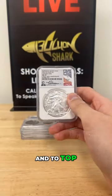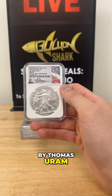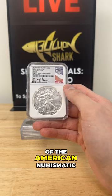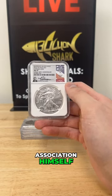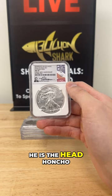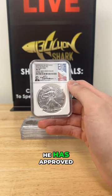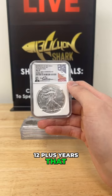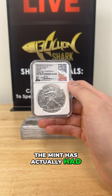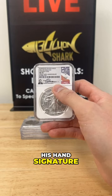To top it all off, this is hand-signed by Thomas Yoram, the new president of the American Numismatic Association himself. He has approved every design the last 12-plus years that the mint has actually had. Signed authentically by him — his hand signature.